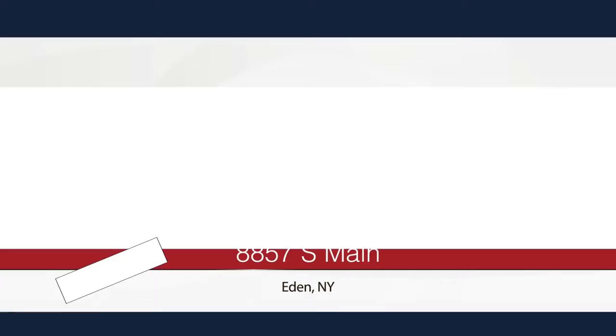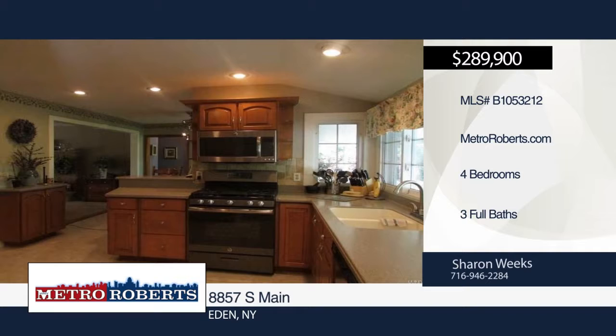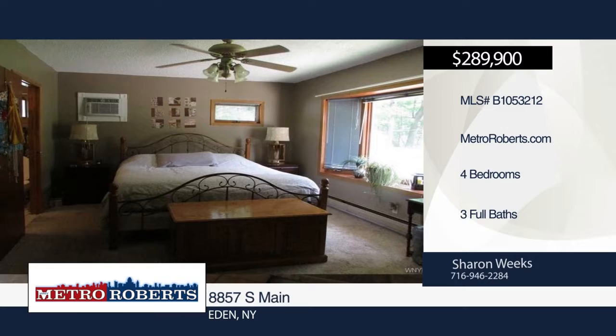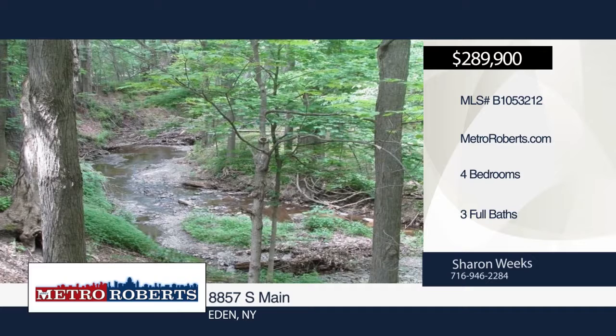This four-bedroom, three-bath move-in ready home has been lovingly cared for and sits back off the road on 2.23 acres. It has an open floor plan that's been completely gutted. This home offers a huge great room with fireplace, dining area, master suite with walk-in closet and full bath, and finished basement with fireplace, bar, and pool table. It also has a renovated kitchen with maple cabinetry, Corian counters, appliances, and pantry. The park-like yard boasts patio, deck, jacuzzi, 28-foot above ground pool, outdoor grill, fire pit, and a tree-lined yard bordered by the creek. Make it yours with a call to Sharon Weeks.